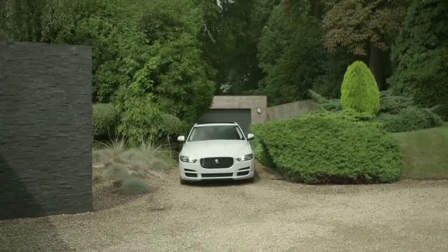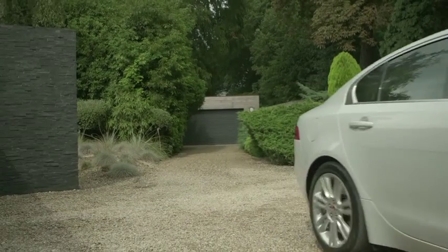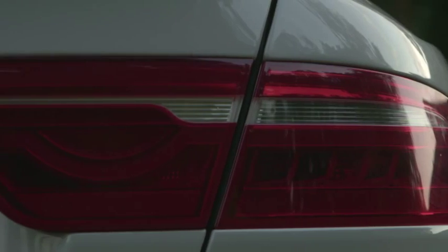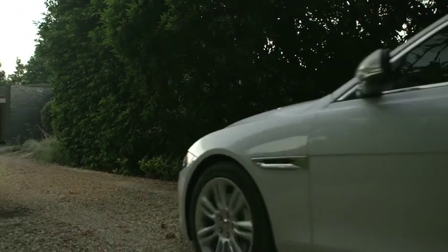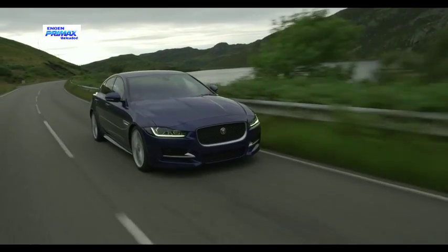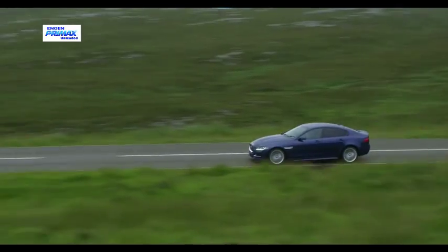Jaguar has high hopes for its new compact premium sedan, which should boost the brand's sales volume significantly. Aimed squarely at the BMW 3 Series, Mercedes-Benz C-Class and Audi A4 category, the XE gets an all-aluminium construction and a new generation of high-tech four-cylinder engines combined with state-of-the-art interior appointments. It's due in South Africa towards the end of the year, with a debut at the Johannesburg International Motor Show in October the most likely timing.